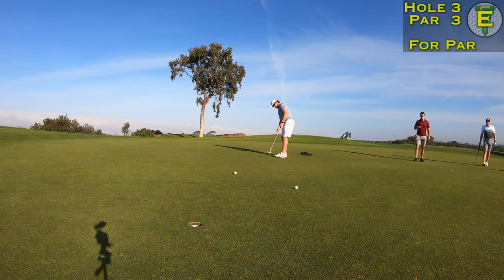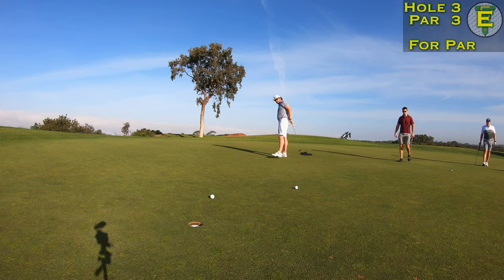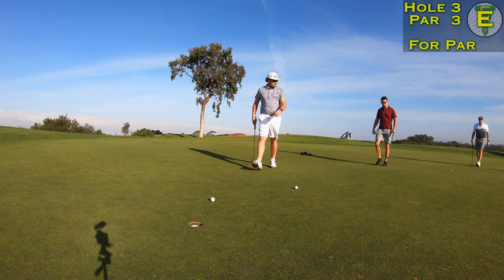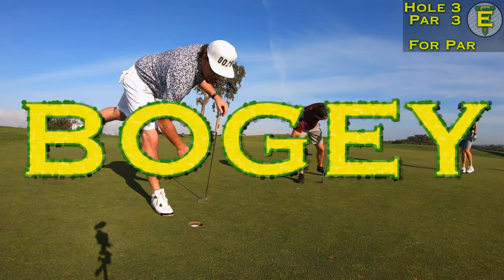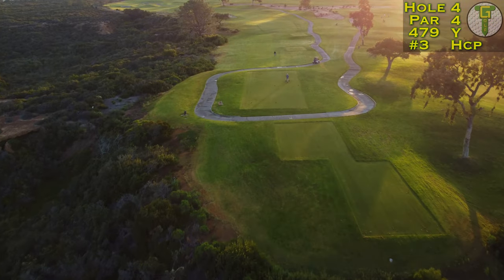Nearly holing out the chip shot was nice, but ultimately it ran out to 20 feet. Not ideal. It's a tap-in bogey, and we're on to the last hole of the undertow.